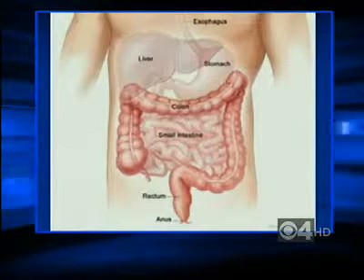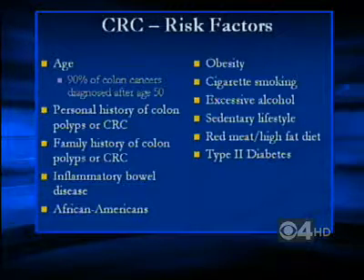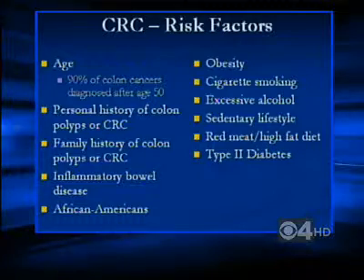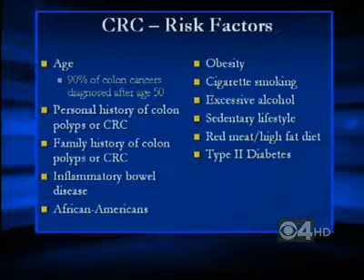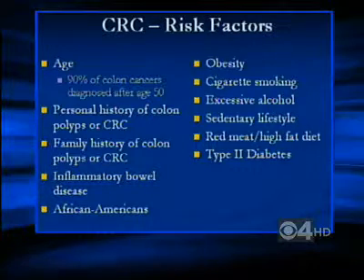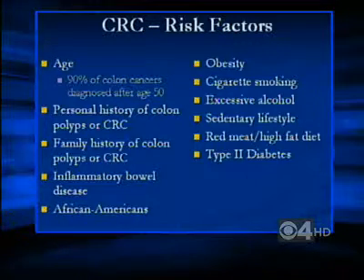When we talk about colorectal cancer, what are the risk factors? Who is in most danger of getting colorectal cancer? Well, on the graphic, you have quite a long list of different things. The first thing is age. Ninety percent of colon cancers are diagnosed after the age of 50. So we identify that as you get older, your risk for colon cancer increases — and although it's unusual, we do see patients with colon cancer in younger age groups as well.